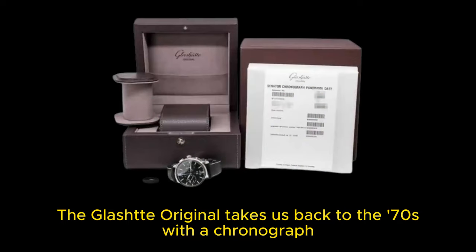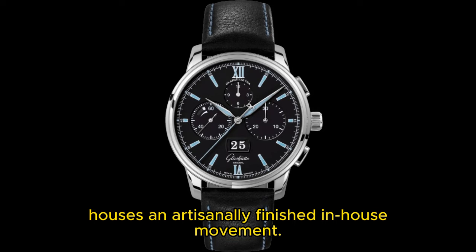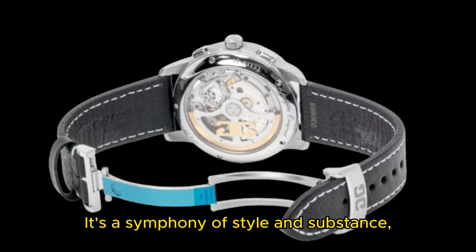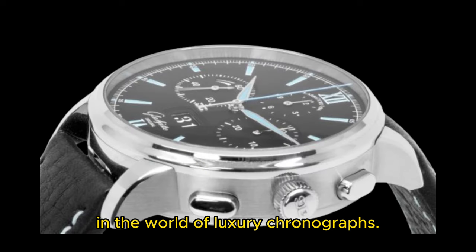The Glashütte Original takes us back to the 70s with a chronograph that's a true standout. The 70s Chronograph, with its TV-shaped case, houses an artisanally finished in-house movement — a symphony of style and substance. At just under $15,000, it's a true gem in the world of luxury chronographs.